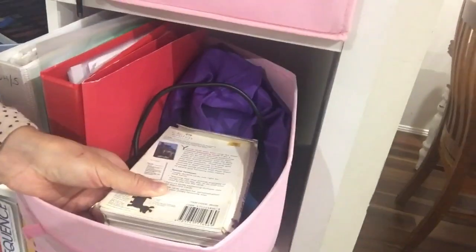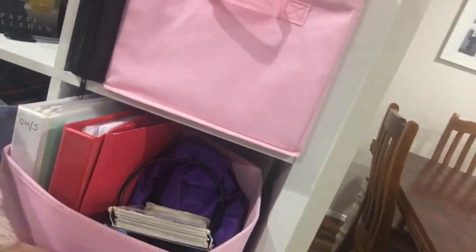In these boxes I've got folders with work samples, headphones for the computer, little flashcards for preschool age work, and some math manipulatives.